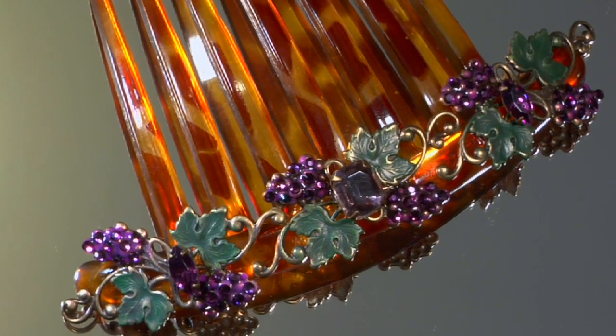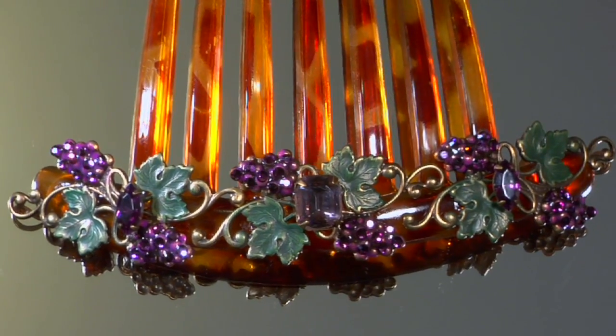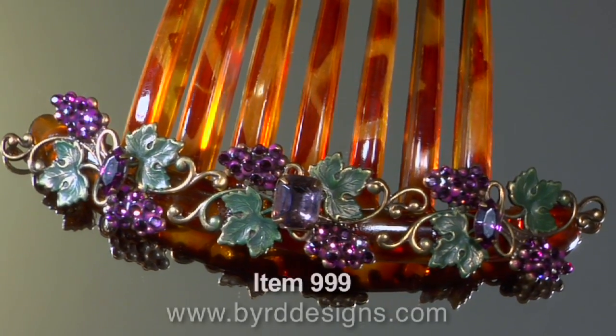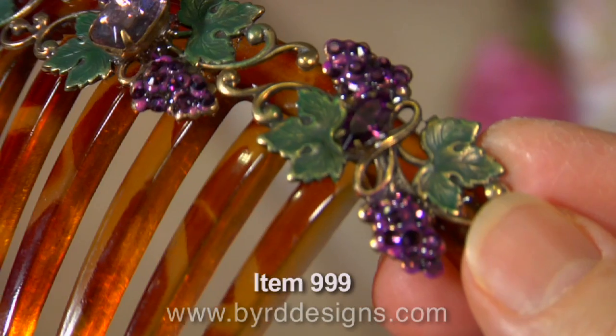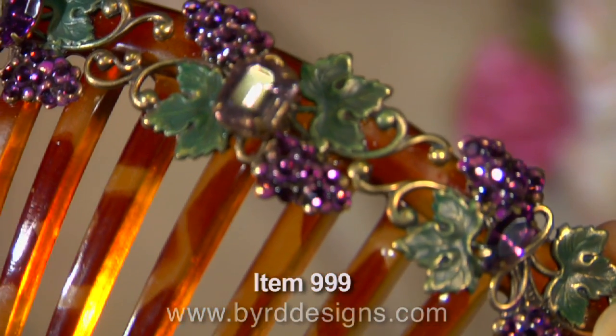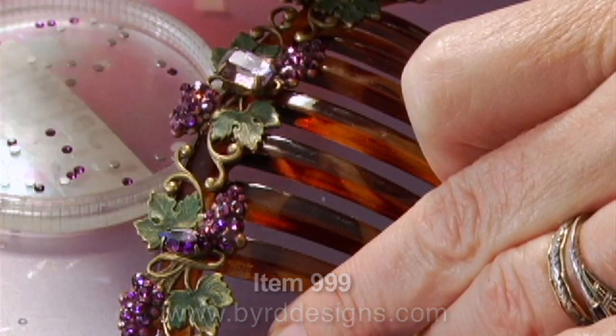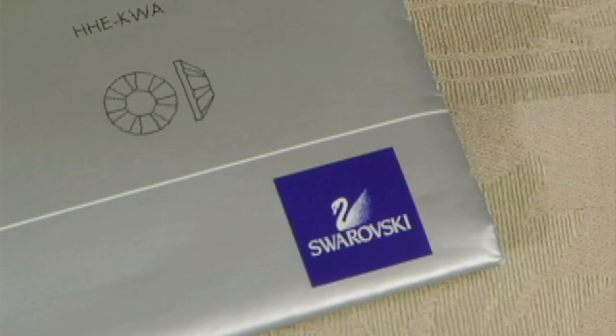Hi, this is Jamie Bird, designer at Bird Designs. This is one of our most beautiful designs to date. It's composed of three individual hand-painted green and purple grapevines, and then accented all by hand with dozens of faceted amethyst-colored Swarovski Austrian crystals.